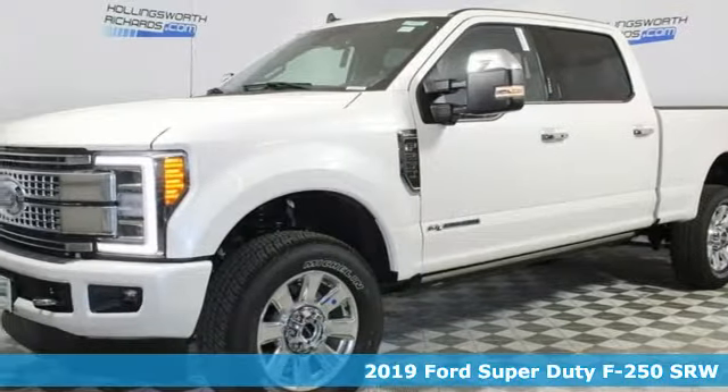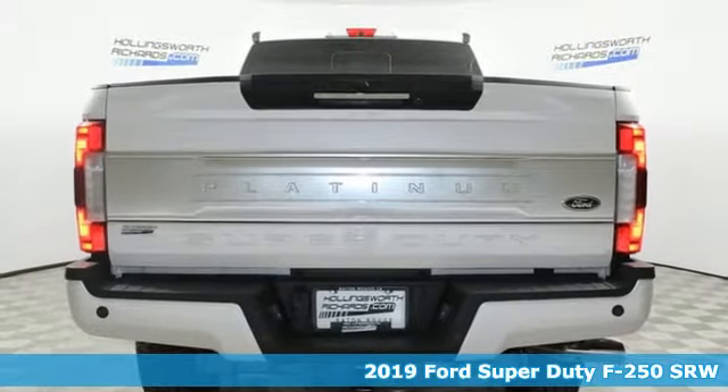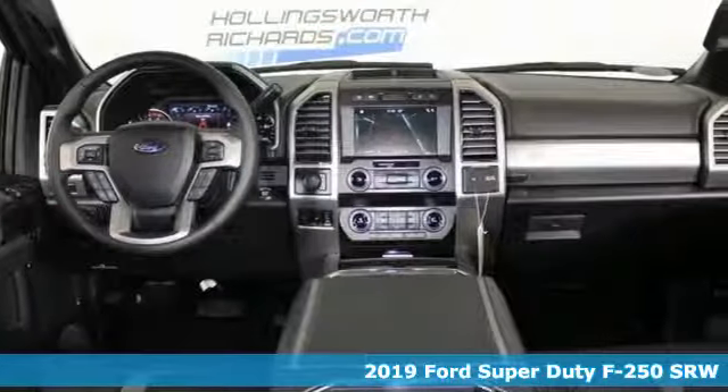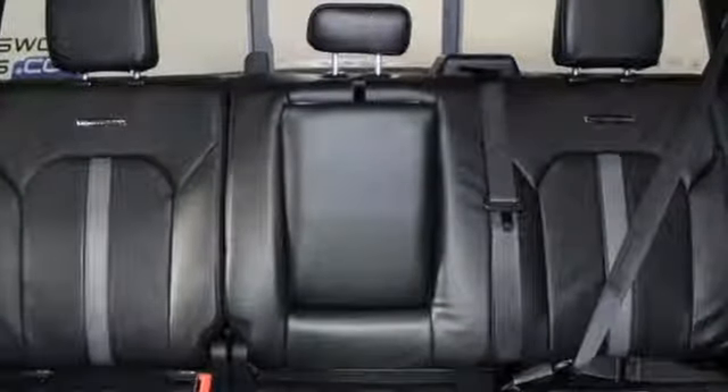Here's a new 2019 Ford Super Duty F250 Single Rear Wheel. You always give a little extra effort — it's what separates you from everyone else. You deserve a truck that matches that philosophy, and you've found it right here.